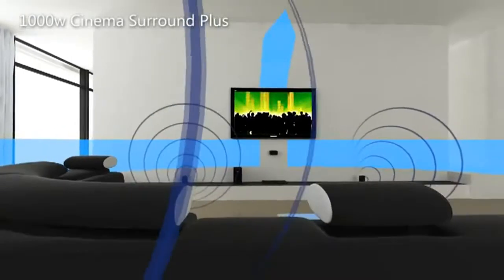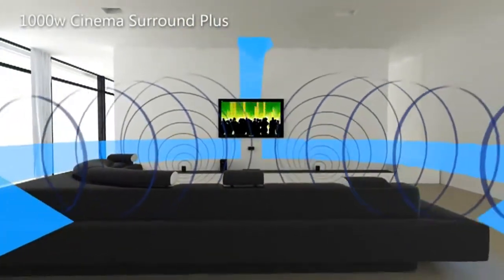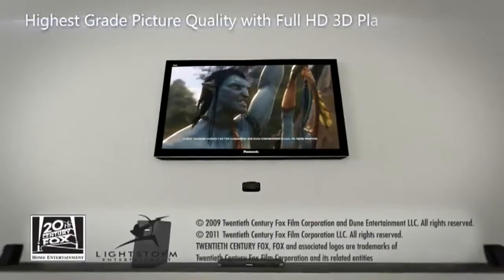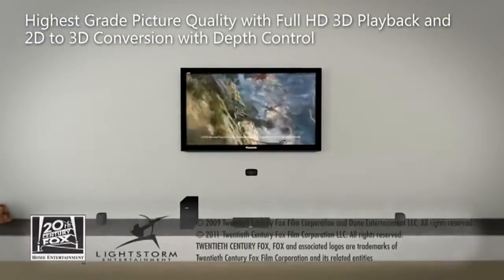Virtual speakers are arranged both horizontally and vertically to produce a dynamic sound like you've never heard before. Get superb picture quality with Full HD 3D playback.